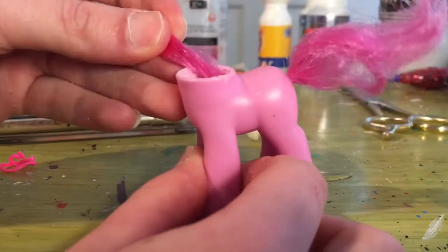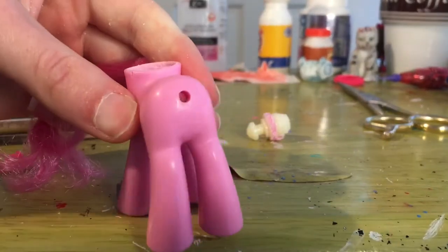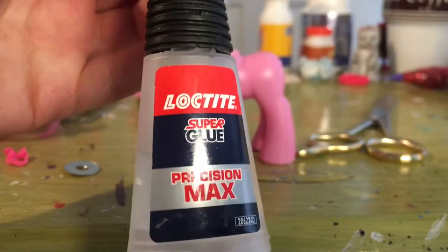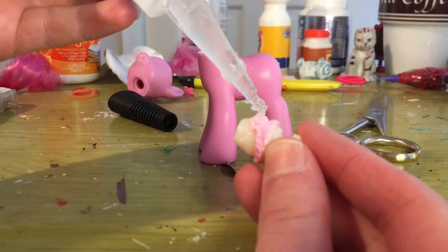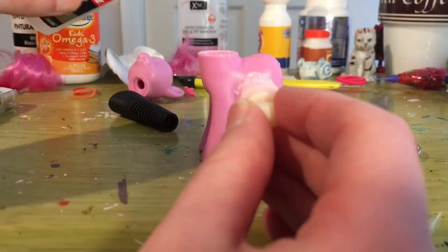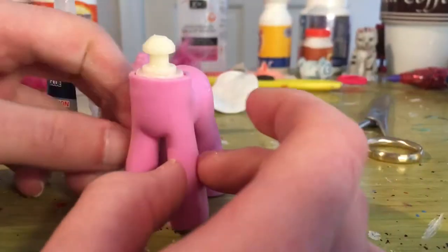Now I can get the tail out using some scissors to pull it out, and I'm taking the metal washer out as well. I'm going to use some super glue to glue the neck plug back in. This pony is going to wear wigs — a mane wig and a tail wig, since this character wears wigs — so I want to recreate that on the pony and stay true to the character.